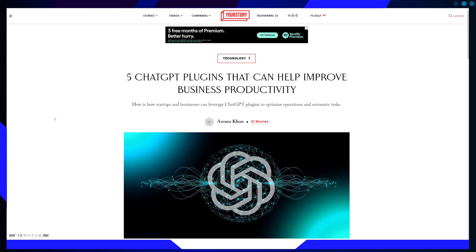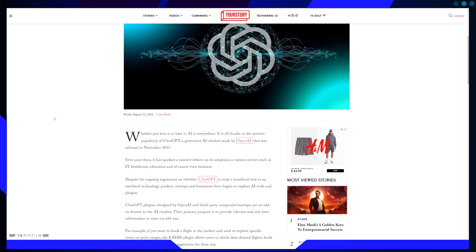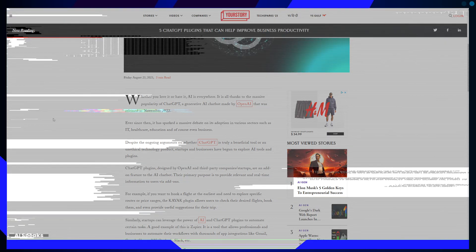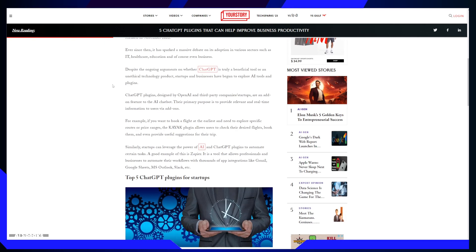Aided by an ecosystem of ChatGPT plugins, both from OpenAI and third-party developers, these plugins extend the capabilities of ChatGPT and enable users to access real-time information and automate various tasks, significantly boosting productivity. Here we delve into the top 5 ChatGPT plugins that have the potential to revolutionize how businesses operate.